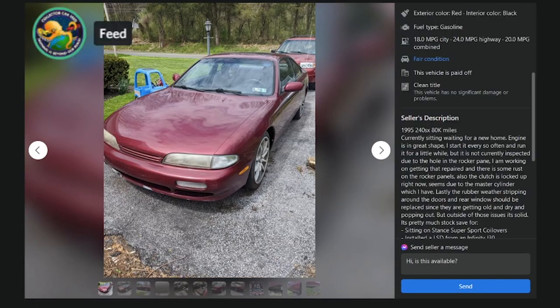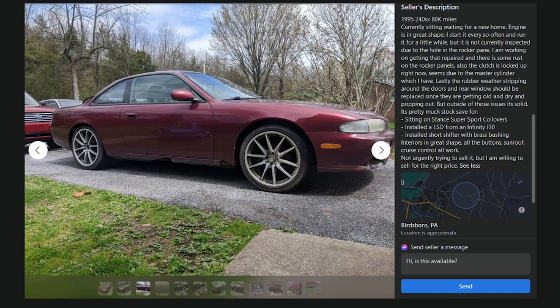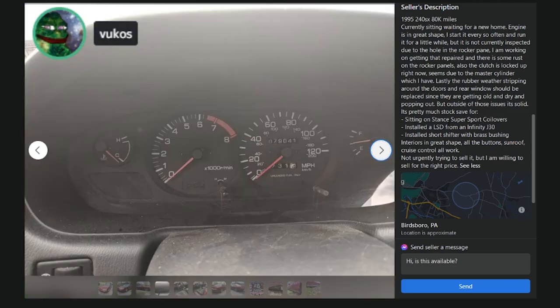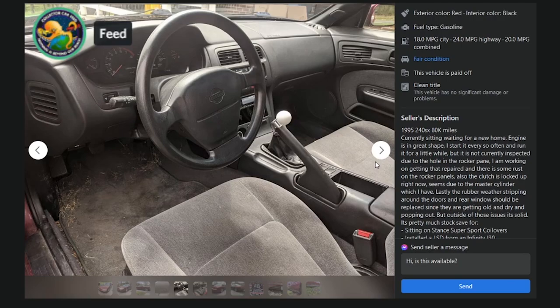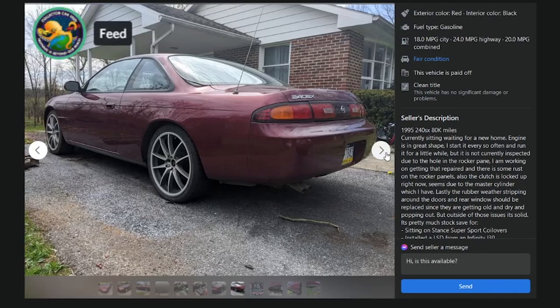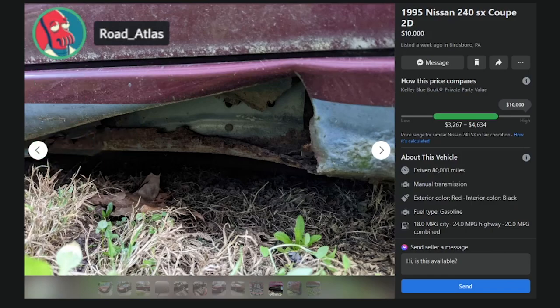Here's one at $10K with 80K miles — has a J30 LSD, but there's a hole in the rocker. Oh my god. 79K miles and rockers that look like that — just left it sitting outside for 20 years, or on the beach. The steering wheel is in great shape — probably the best condition S14 steering wheel ever seen. But those rockers — that's thousands of dollars falling away right there. F.